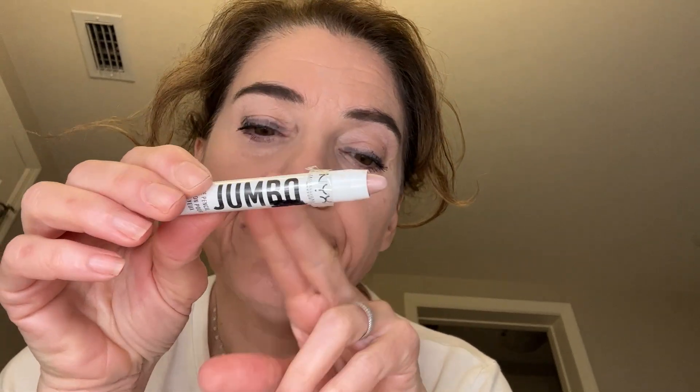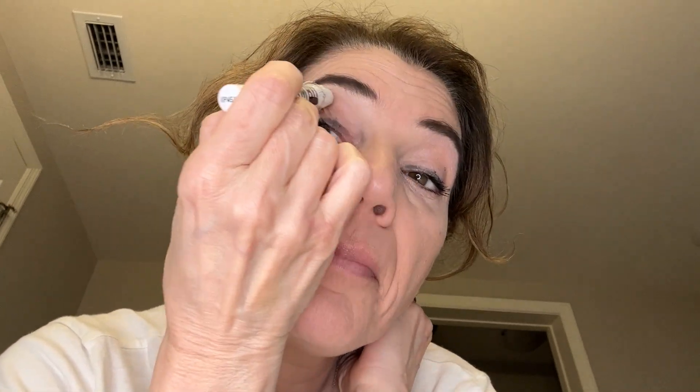Then I'm going to use a jumbo eyeshadow pencil — it's so beautiful. I'm just going to put it all the way on top right here. It's such a beautiful neutral color with a little bit of pink in it, and I'm just going to put it all in here. It's so pretty, it just glides. For four dollars you can't beat this.